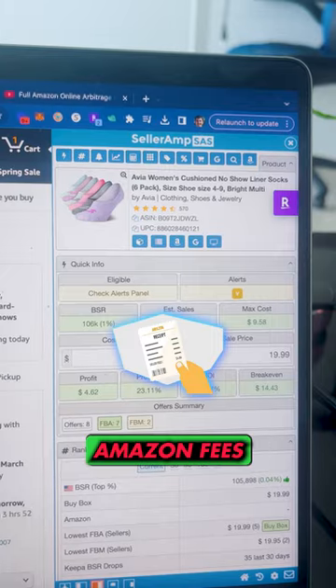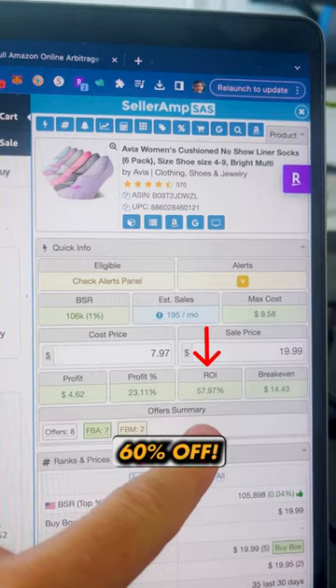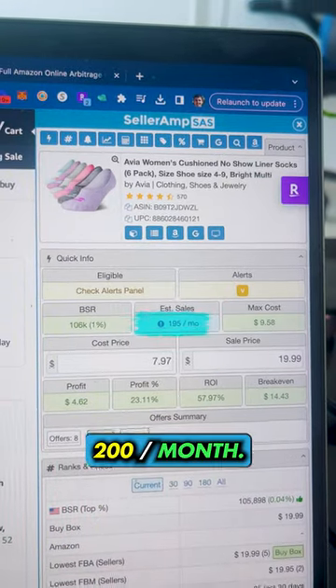After shipping, Amazon fees, and the product cost, SellerAmp shows that leaves $5 profit per sale, a 60% ROI, and this listing sells 200 times per month.